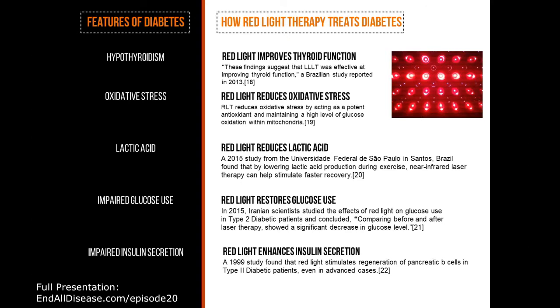Feature of diabetes number three is increased lactic acid. Can red light therapy help reduce lactic acid? A 2015 study from the Universidad Federal de Sao Paulo in Santos, Brazil, found that by lowering lactic acid production during exercise, near-infrared laser therapy can help stimulate faster recovery.